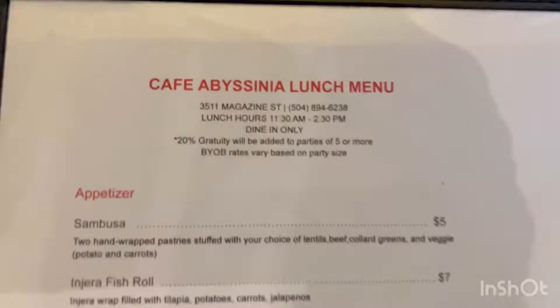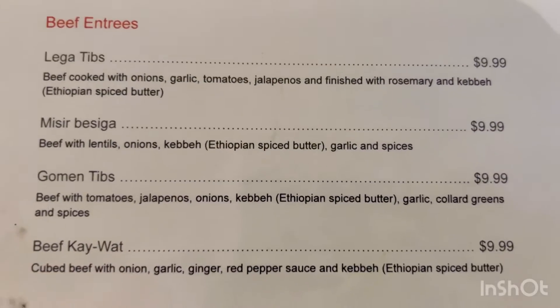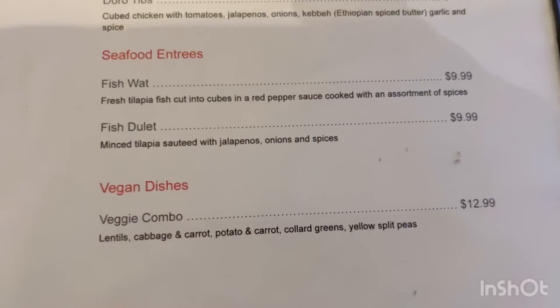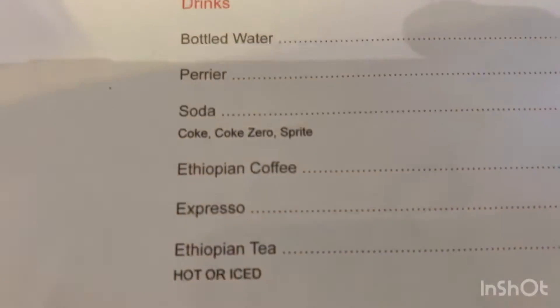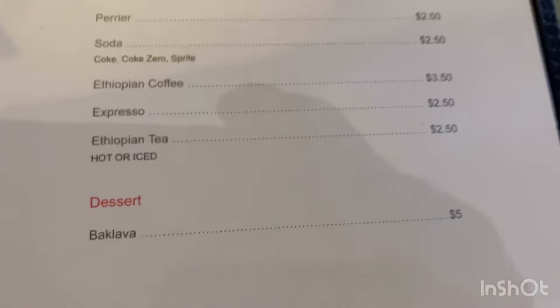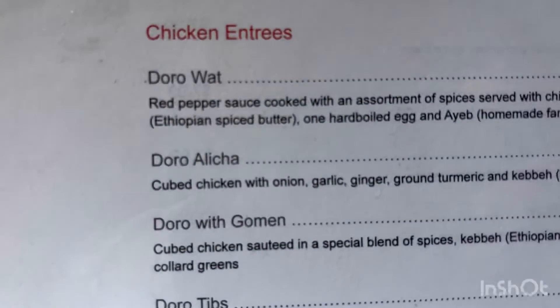Let me show you the menu. They have Ethiopian tea — I like tea. And there's what I ordered: I ordered the Dora Dora White.